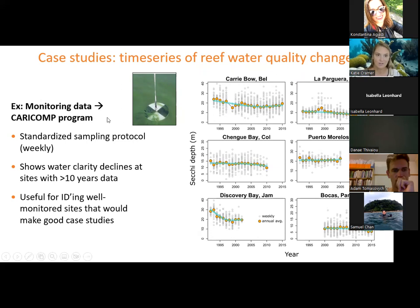The gold standard for monitoring programs in the Caribbean is the CARICOMP program — a Caribbean coastal monitoring program started by Jorge Cortez and others in the early 1990s, which unfortunately ended in 2015 due to lack of funding. They employed a standardized sampling protocol, generally weekly, taking Secchi disc measurements across over 20 different reef sites across the Caribbean. For sites with a long time series of 10 years or more, the Secchi disc measurements are showing pretty clear declines in water clarity through time, which has been really useful for identifying well-monitored sites to investigate further.